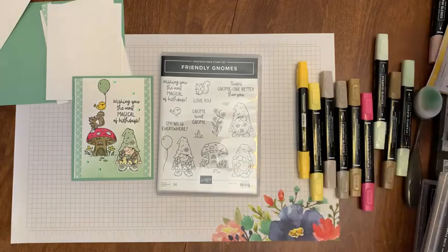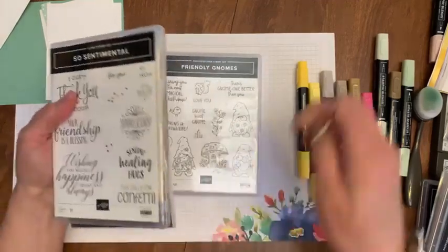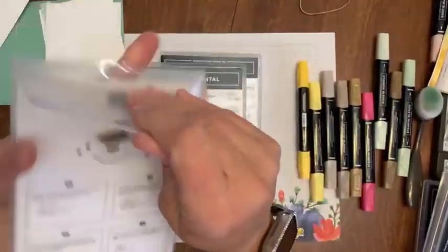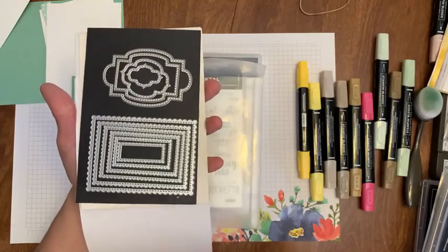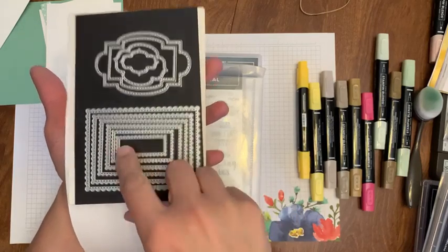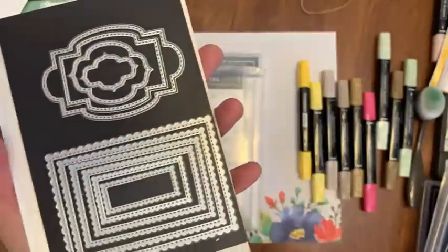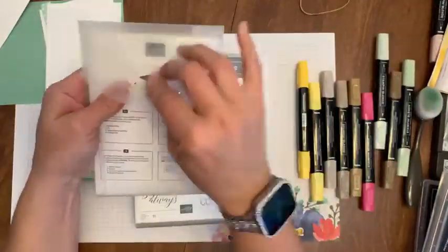Ten dollars for this punch bundle, ten dollars for this So Sentimental one. This one has dies — they're Stitched So Sweetly, oh my gosh, they're my favorite, but I don't use them anymore. This one has a little magnet holder thing too. They're all stitched and scalloped with little shape ones. Ten dollars for this bundle.